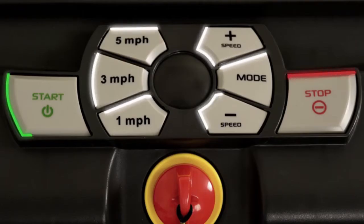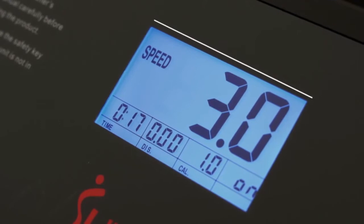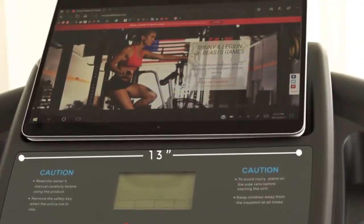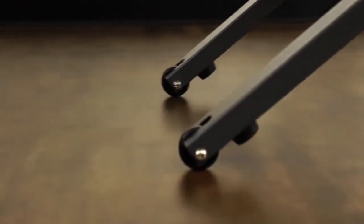The big button controls are designed to make adjustments quickly and easy to read. Backlit digital monitor will track your progress. Stay connected with the big integrated tablet holder. Convenient transportation wheels and foldability for simple storage.